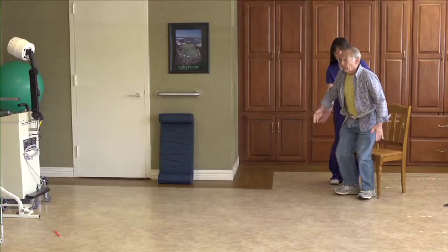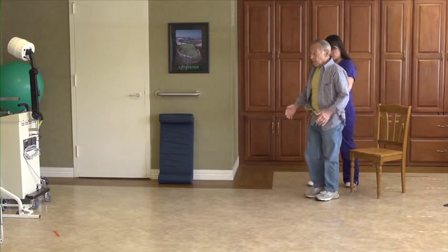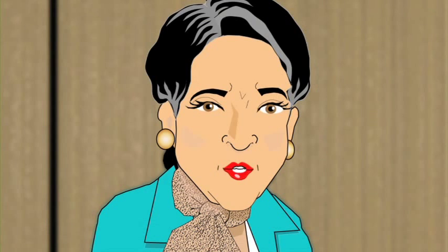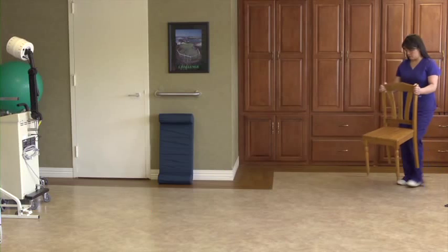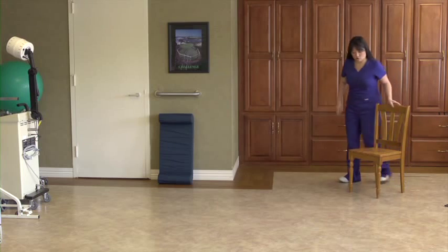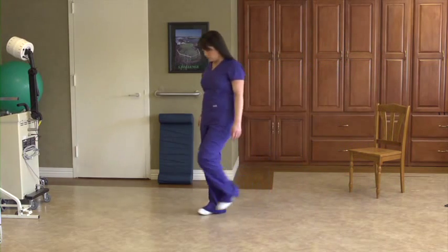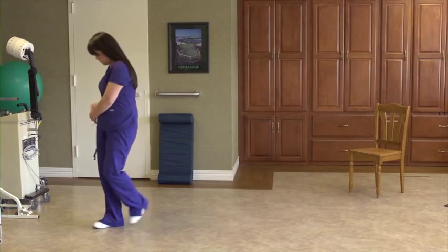This becomes a useful baseline assessment at admission, with a follow-up every year or when we notice any change in the resident's gait or balance. To begin, measure out an eight-foot course with a stable chair at one end and a marker at the eight-foot turnaround point.